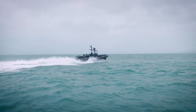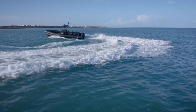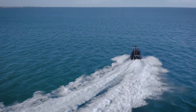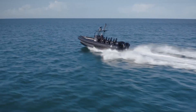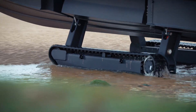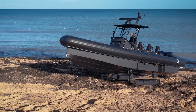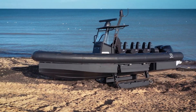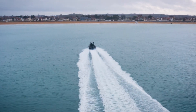The United States Navy has recognized the value of the Interceptor, incorporating it into their fleet due to its adaptability across various scenarios. The vessel measures 9.4 meters in length, with a beam of 3.2 meters and a draft of 0.55 meters. It boasts a maximum payload capacity of 1,200 kilograms, showcasing its robust design and functional efficiency.